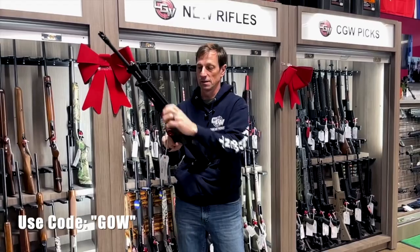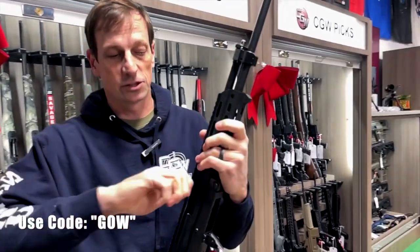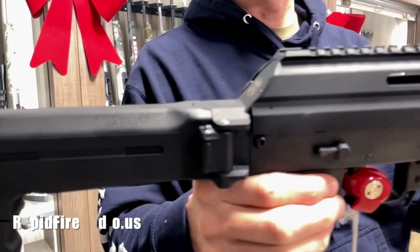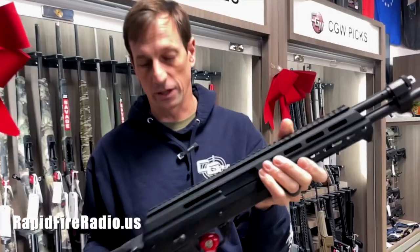The other thing that's nice about them is they're a piston-driven gun, like all AKs are, and this charging handle can go on the left or the right. So that's a pretty cool feature — it's very ambidextrous. Safety, mag release, and the charging handle can go on either side.